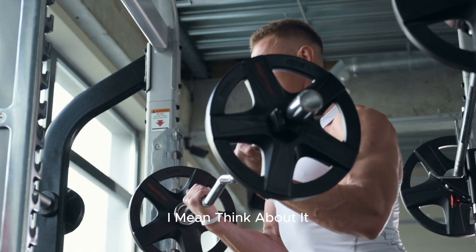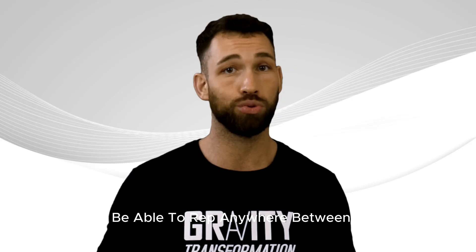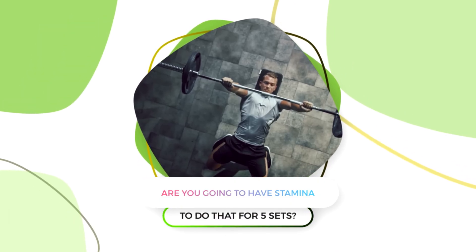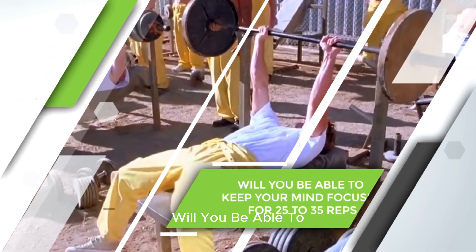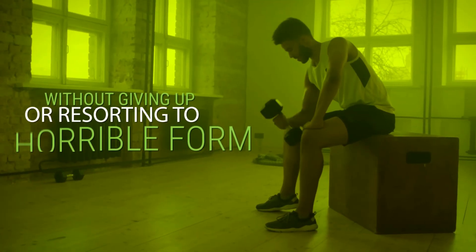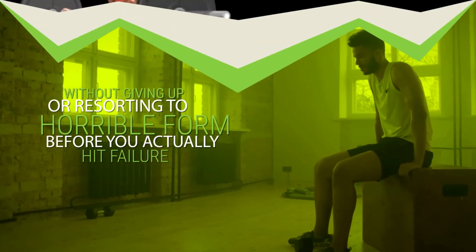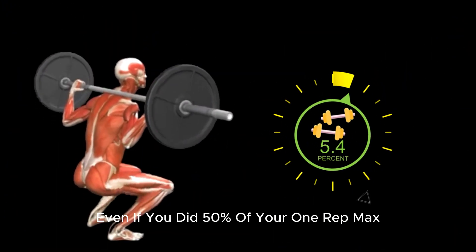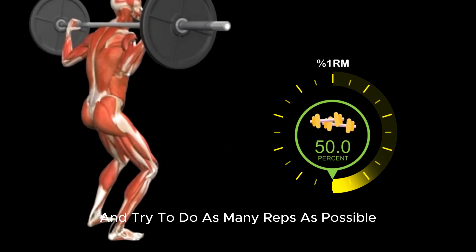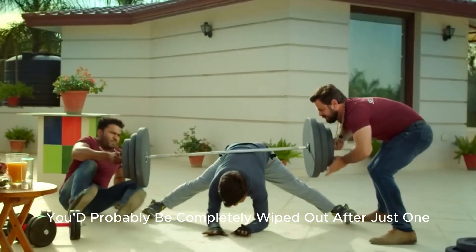If you're using about 30% of your one-rep max, you'll be able to rep anywhere between roughly 25 to 35 reps. Do you have the stamina to do that for five sets? And will you be able to keep your mind focused for 25 to 35 reps without giving up or resorting to horrible form before you actually hit failure? Imagine doing 50% of your one-rep max on squats for as many reps as possible — you'd probably be completely wiped out after just one set.